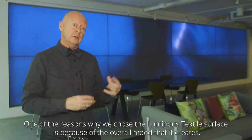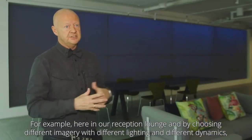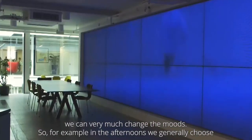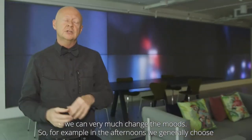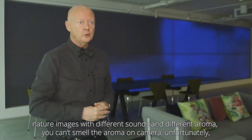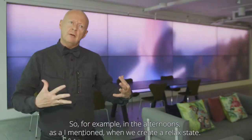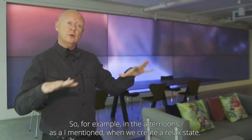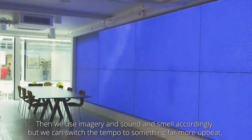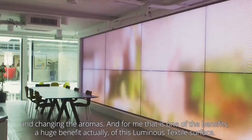One of the reasons we chose the luminous textile surface is because of the overall mood it creates — here in our reception lounge, for example. By choosing different imagery with different lighting and different dynamics, we can very much change the moods. In the afternoons, we generally choose nature images with different sound and different aroma. We do use aroma in this environment, and we can create a relaxed state using imagery, sound, and smell accordingly — or switch the tempo to something far more upbeat, vigorous, and energetic very easily just by streaming different content.